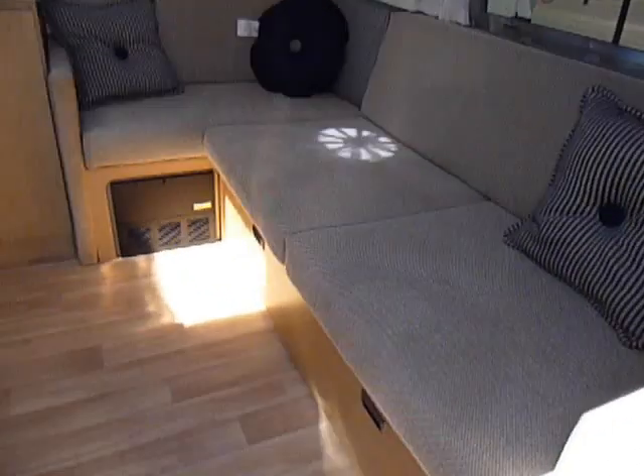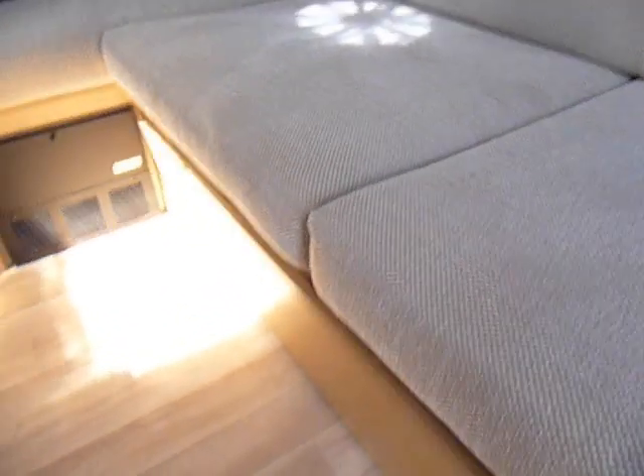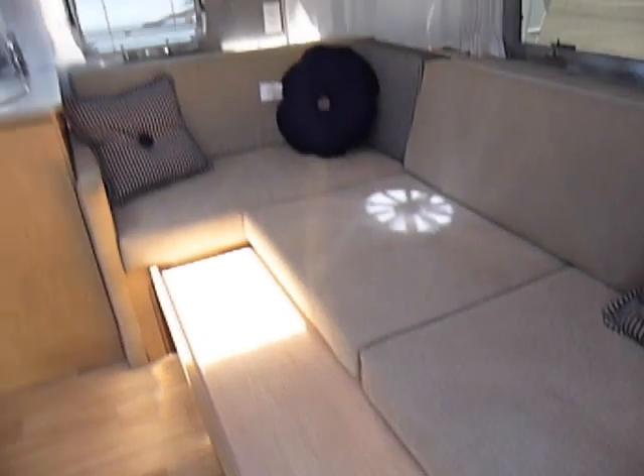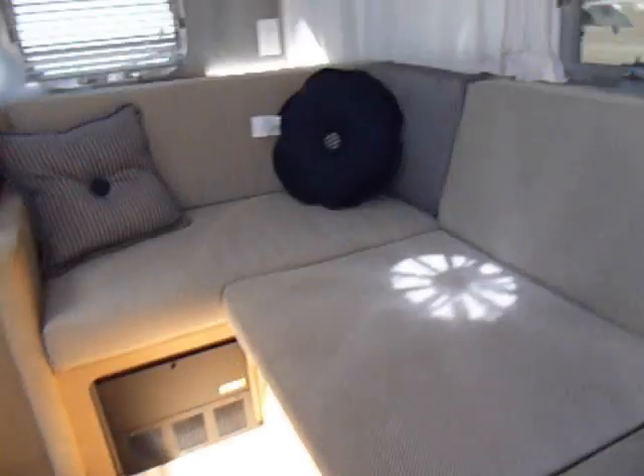You'll notice in the front here we do have a J lounge. This J lounge converts down to a full-size bed — you can sleep two people in the front. It's definitely a nice feature.